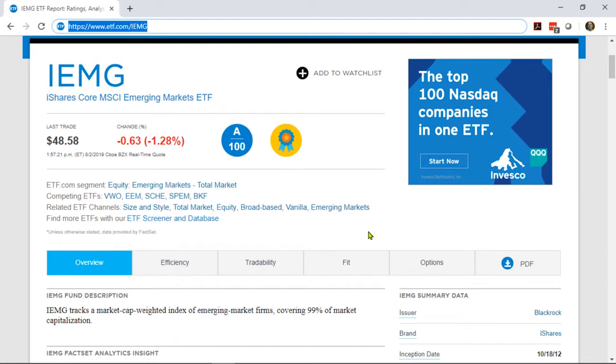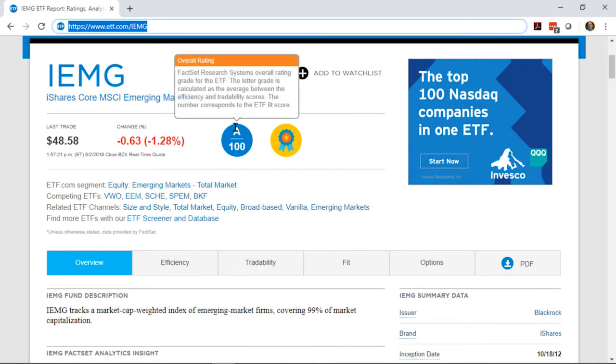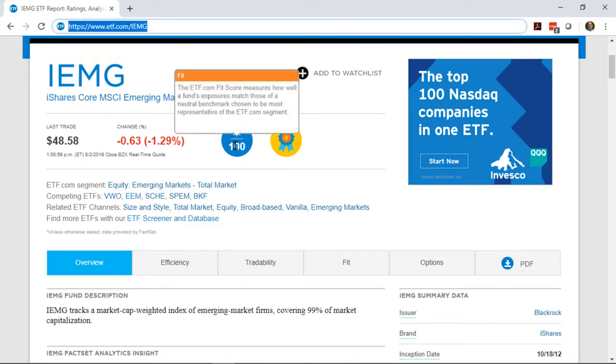The first thing you may notice after the name and today's price is this space here for various badges. In this case, we've got one for IEMG that says A99 and then this little award marker. The good news is that almost everything on ETF.com has a little hover text that explains things. If you hover over the A, it will say that A is the rollup of efficiency and tradability, and that 99 is just the fit score of this fund.